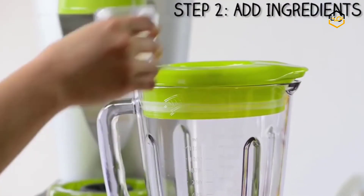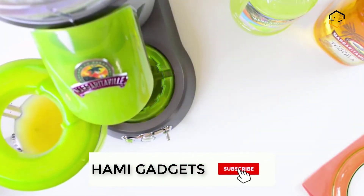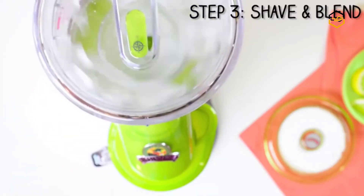It is easy to use with automatic and manual controls that shave and blend, blend only, or shave only. The automatic shave and blend cycle mixes the perfect amounts of ice with ingredients, and the manual features allow you to choose between blend or shave only.